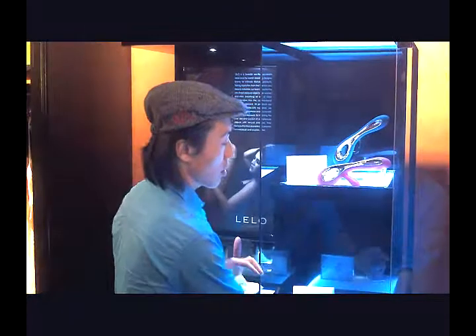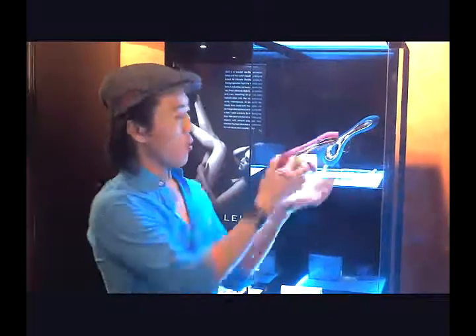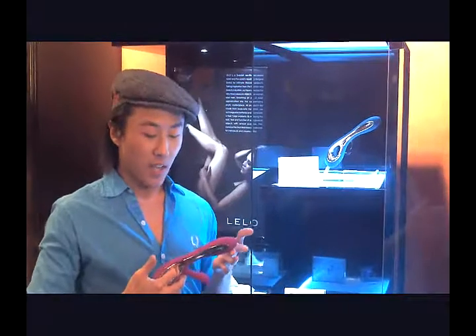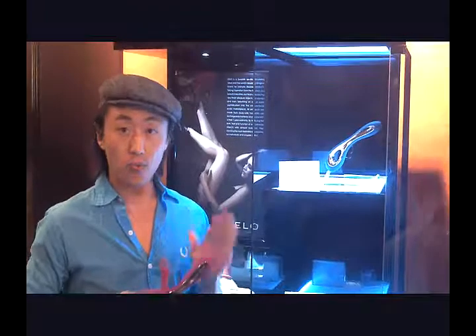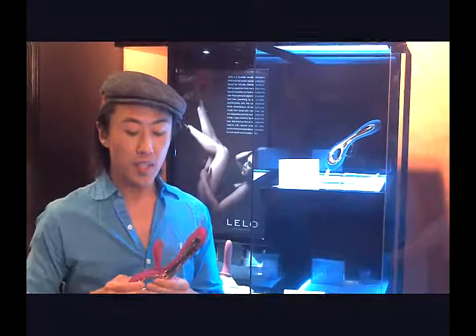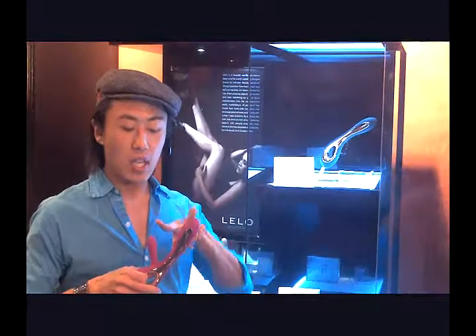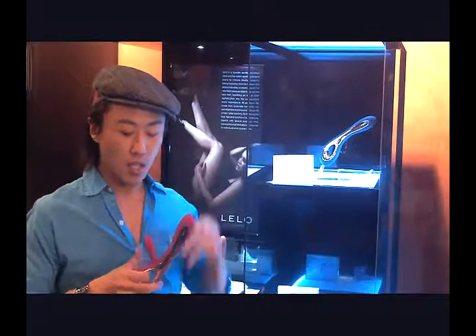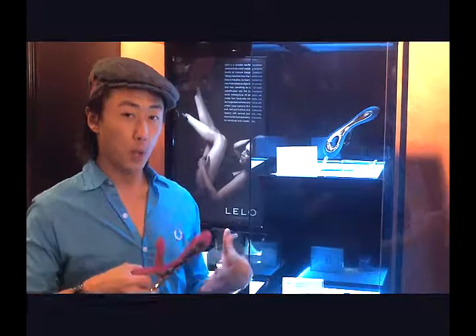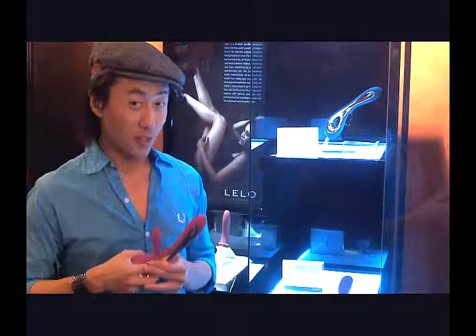And the grand empress of the Lilo collection, we call the Soraya. This toy is pretty amazing — all silicone, waterproof, rechargeable. This is both internal and external stimulation and it's outfitted with two motors for each pleasure point. In addition, it's got this flexible bit that helps adapt and contour to each woman's anatomy to make sure that she's getting the maximum enjoyment out of this toy.